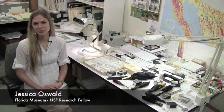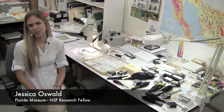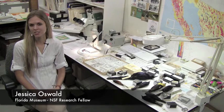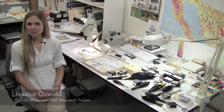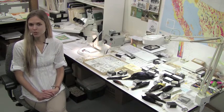My name is Jessica Oswald. I'm a third-year PhD student in the Florida Museum of Natural History in the Biology Department at the University of Florida. I'm also a National Science Foundation Research Fellow. And today I'm going to talk to you about the late Pleistocene passerine birds from Sonora, Mexico.